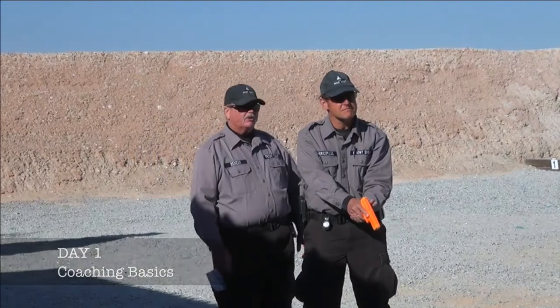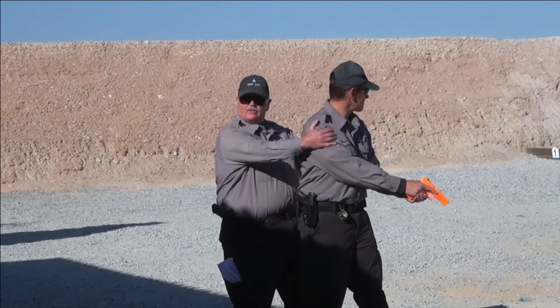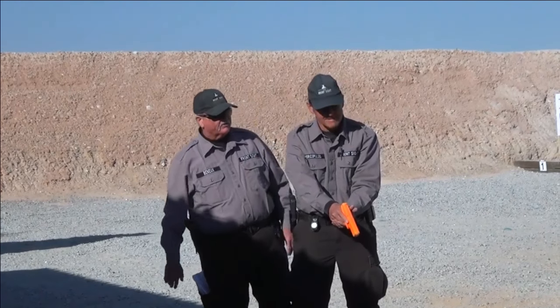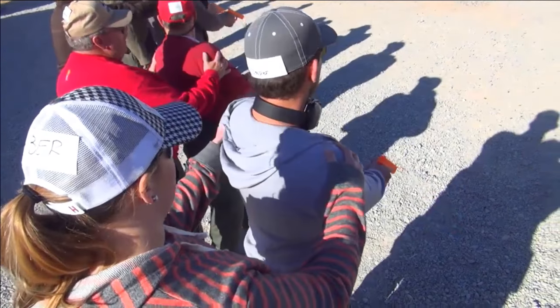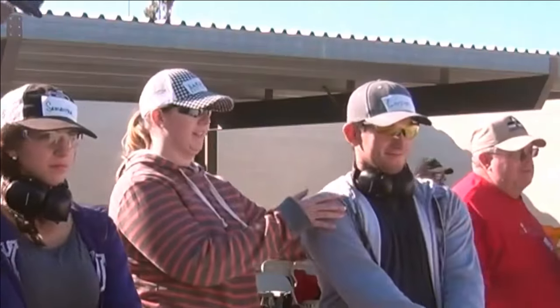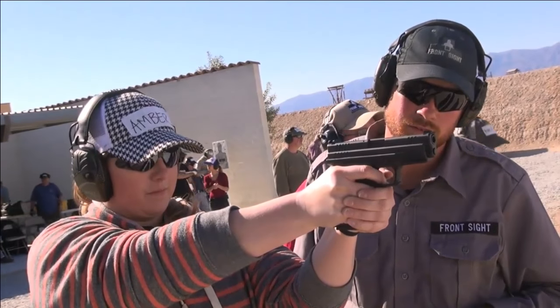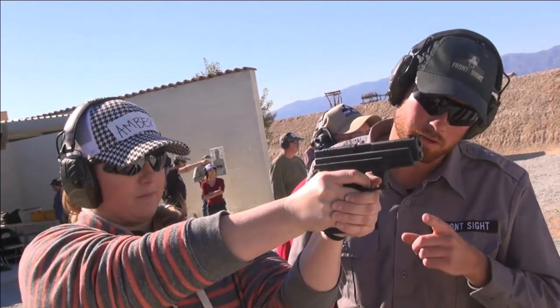All you want to do is hook the shoulder and block with the other hand. This way. Keep the muzzle downrange. Keep the muzzle downrange. That's smooth, steady pressure. Watch for the front sight. You're set.